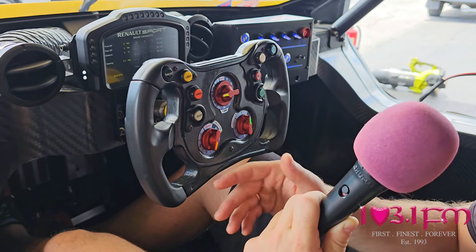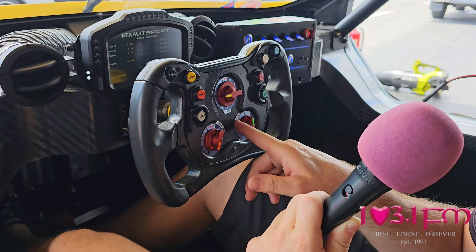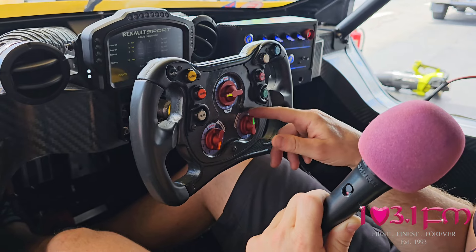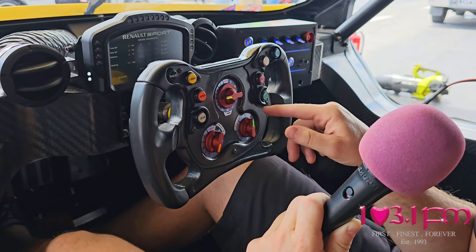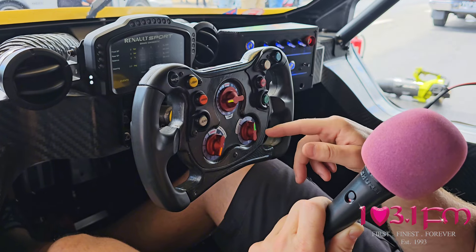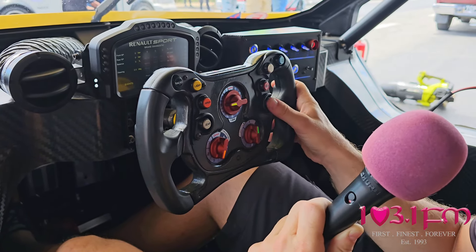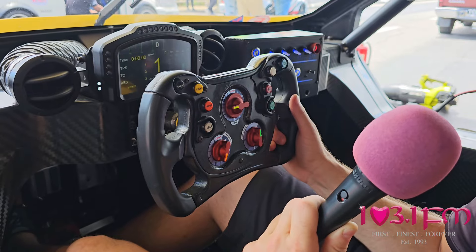The final switch offers four different engine maps depending on conditions. One is for diagnostics only; the others are for racing in dry and wet conditions. That's pretty much it — all the rest is down to the driver.